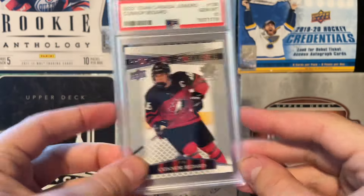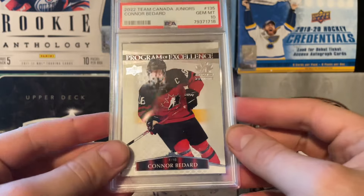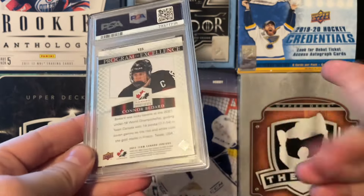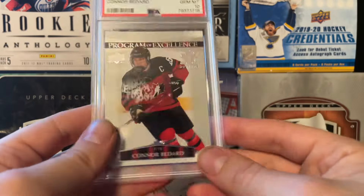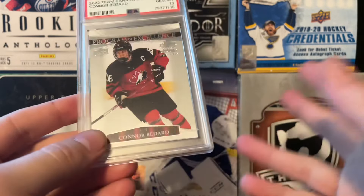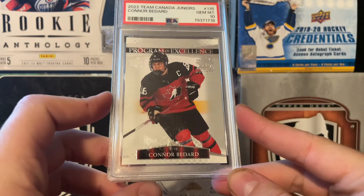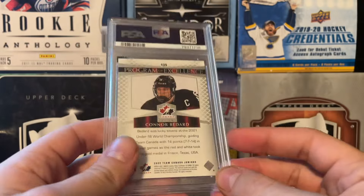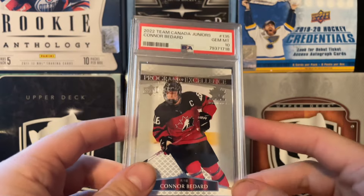I don't know if this is a case hit or not because I don't have the list with me, but a Connor Bedard World Team Canada Juniors Gem Mint 10 POE is fantastic. We've been hitting the Bedard luck recently. We had the plexiglass of his, we had the star rookies gold numbered to 349, and now we have this bad boy numbered to 10. I might just keep this one in my collection for the Bedard section, but I've been selling off my Bedard cards recently, throwing them out there to make a few bucks. There's the Connor Bedard Team Canada Juniors Gem Mint 10 POE - very good first slab here.